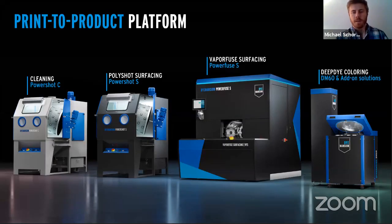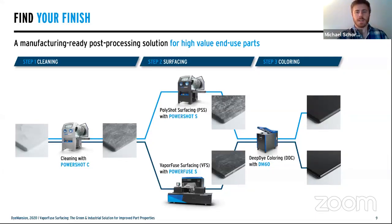Here's a snapshot of all the different platforms we offer through Dimension. Left to right: the PowerShot C is our cleaning system — currently the fastest and most reliable method in the industry for automatic depowdering. The PowerShot S is a mechanical surfacing finish — also the fastest approach for basic finishing, which levels out peaks and valleys but still leaves a little porosity. The PowerFuse S in the center is our chemical smoothing system. And the DM60 on the right is our deep coloring solution.